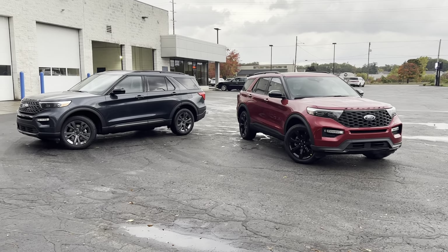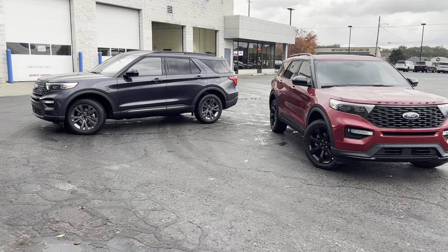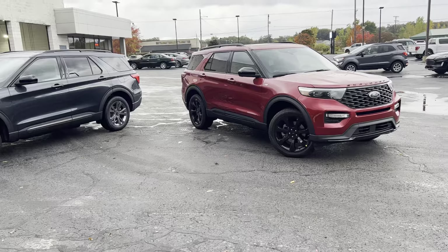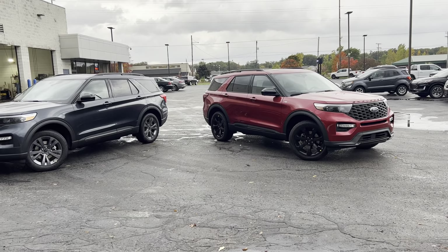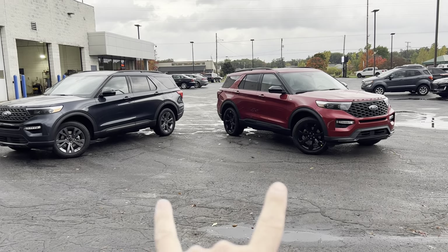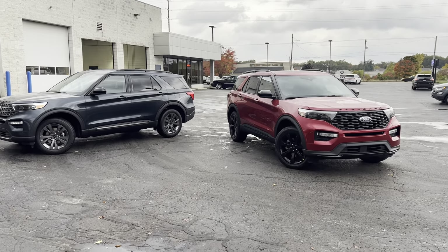Hey guys, here are two 2022 Ford Explorers. To the left is an XLT with a sport appearance package. To the right is what's called the ST Line — like the twin turbo high-performance ST without the big engine and the big price tag. They both have 2.3-liter EcoBoost 4-cylinder turbocharged engines with 10-speed transmissions.